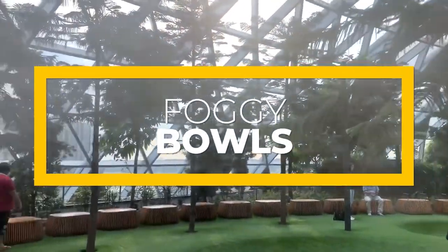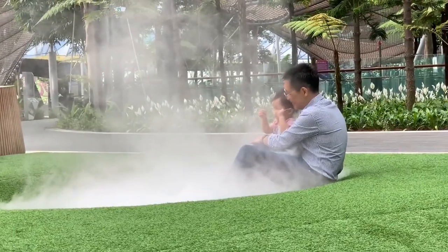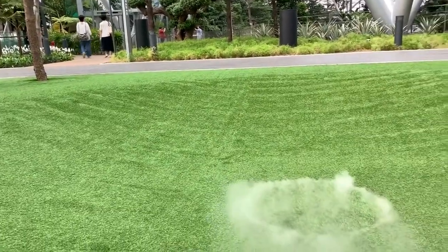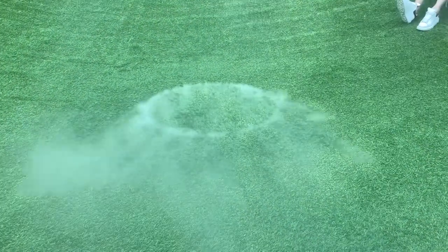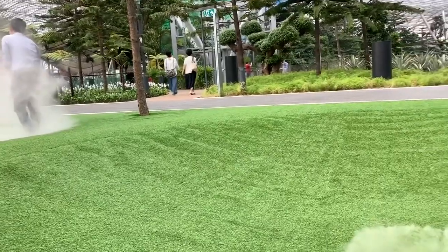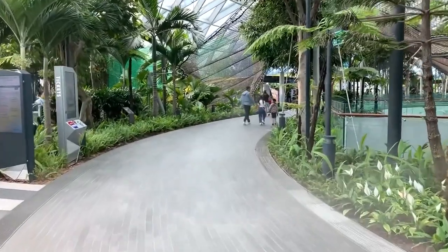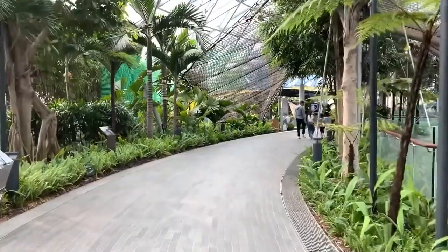The Foggy Bowls consist of four different concave-shaped bowls with depths between 12 and 26 inches, where tourists can jump in as mist is released, allowing people to experience a majestic illusion of playing among the clouds — truly one of a kind, showcasing how innovative Singapore is with technology.